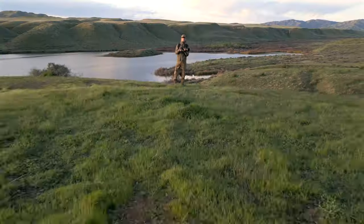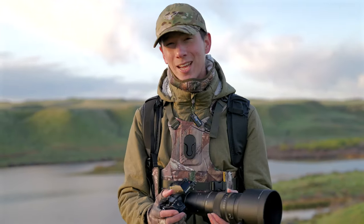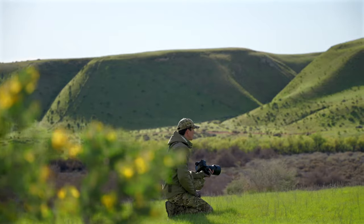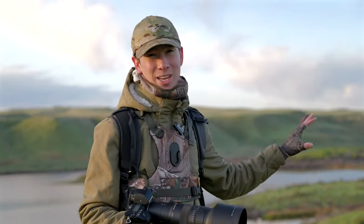I'm out with the brand new Sigma 500mm f/5.6, climbing the hilltops of California. Every bird that I find here is always so hard to get close up to, so that 500mm reach will come in handy. And coming in at only 1,300 grams, this lightweight lens will make it easy to climb these challenging hills.